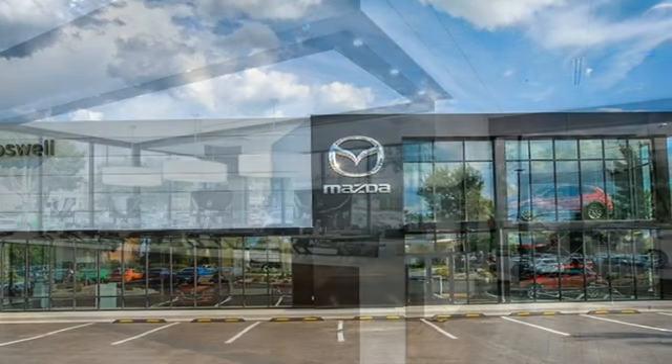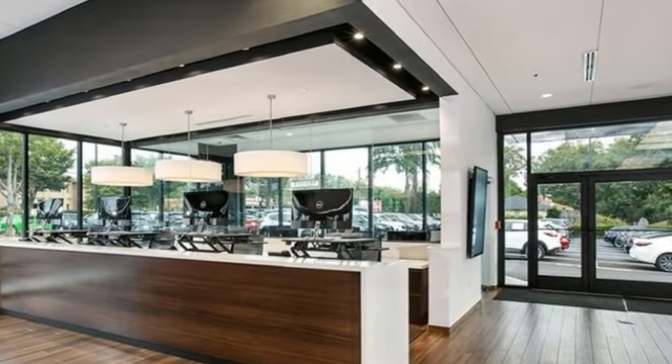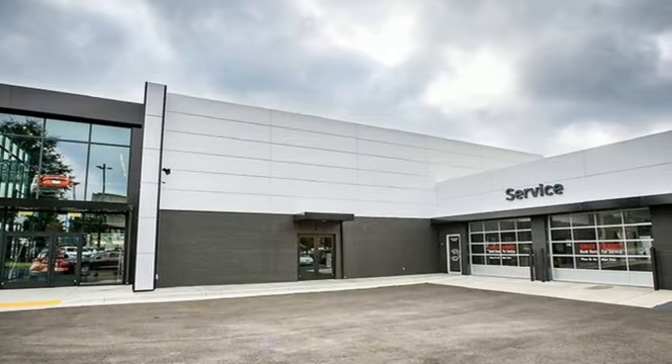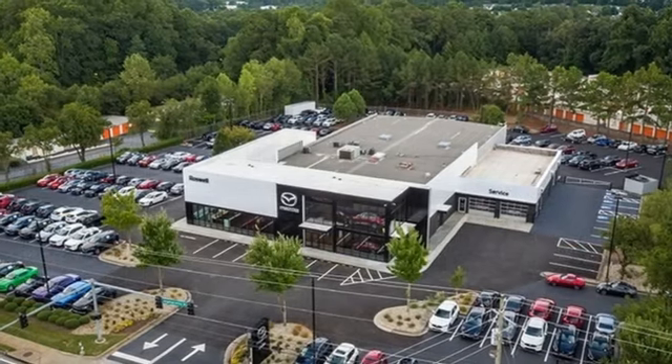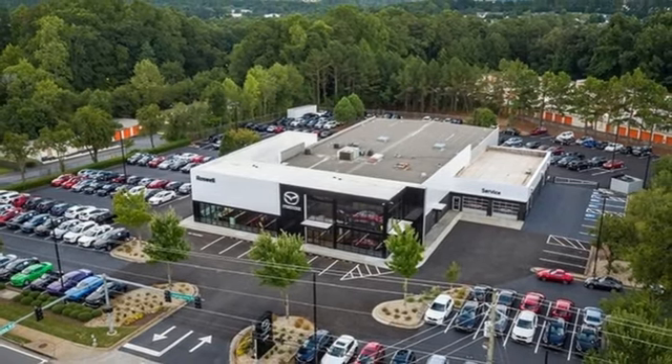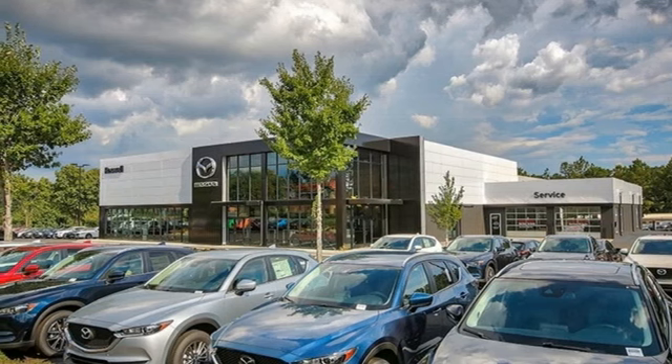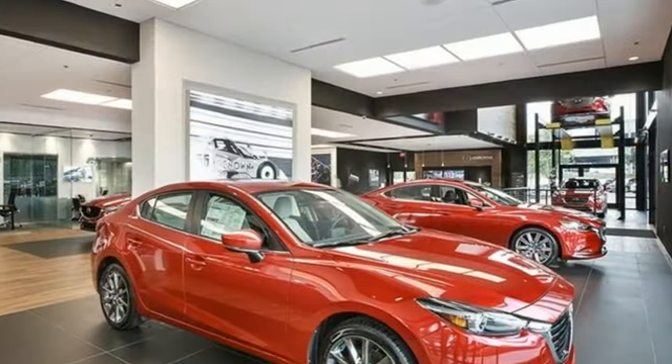Automatic transmission, heated and ventilated leather bucket seats, integrated navigation system with voice activation, auto dimming rear view mirror, dual zone climate control, Wi-Fi hotspot, streaming audio, hands-free liftgate, memory exterior door mirror settings, and V8 engine.